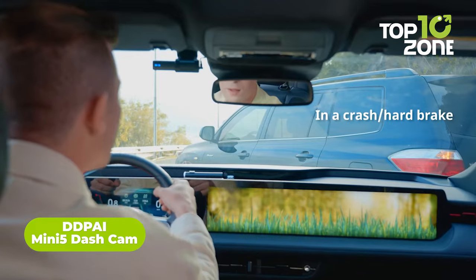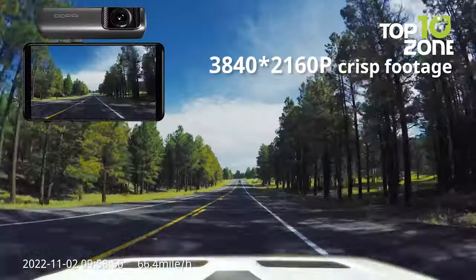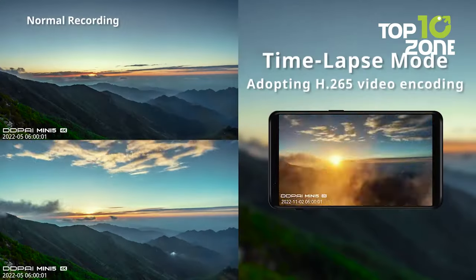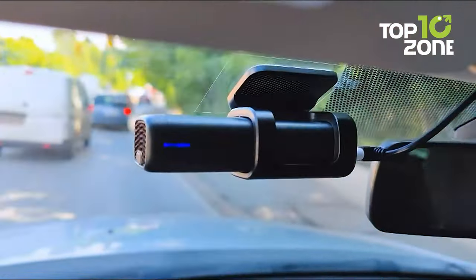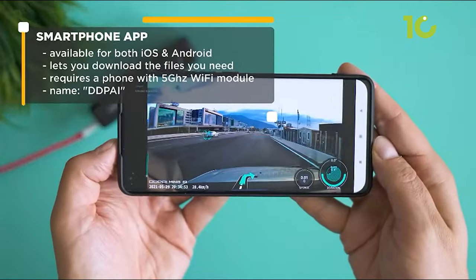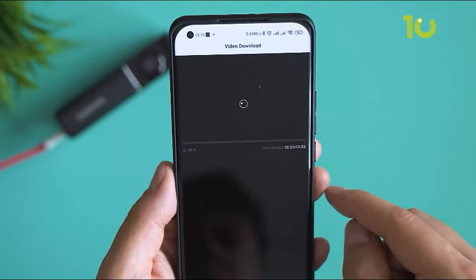Whether it's an unavoidable incident or a reckless driver on the road, a dash cam can be helpful in all sorts of surveillance. The Mini 5 dash cam from DDP-AI comes with numerous features, including 4K video recording for crystal-clear videos in richly colored pictures, whether it's day or night. Its 64GB built-in memory is a plus right from the start, and it comes with a Sony Starvis sensor along with motion-sensing detection enabled with a G-sensor, so all your sudden car impacts during park time remain recorded for further inspection.